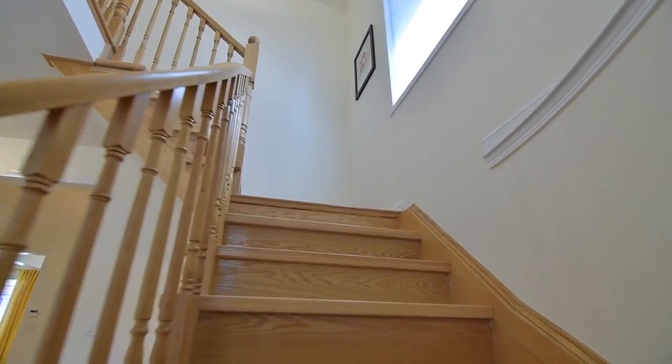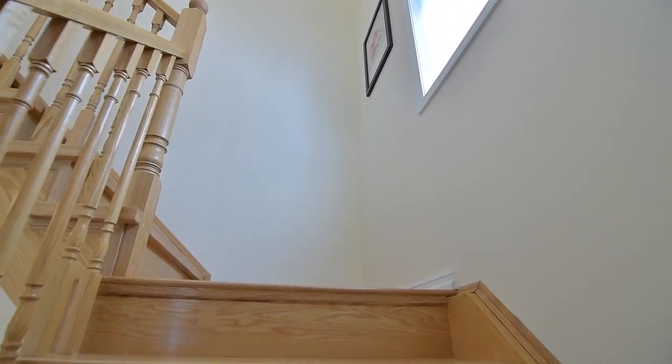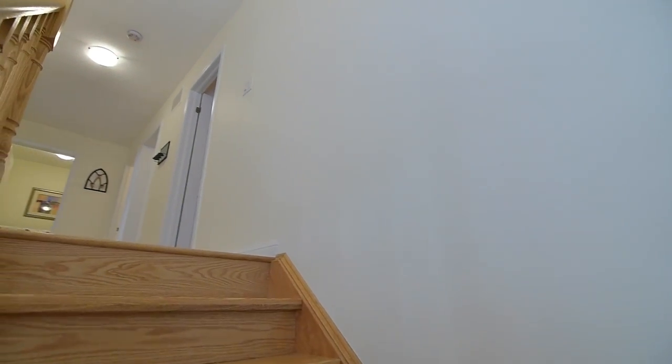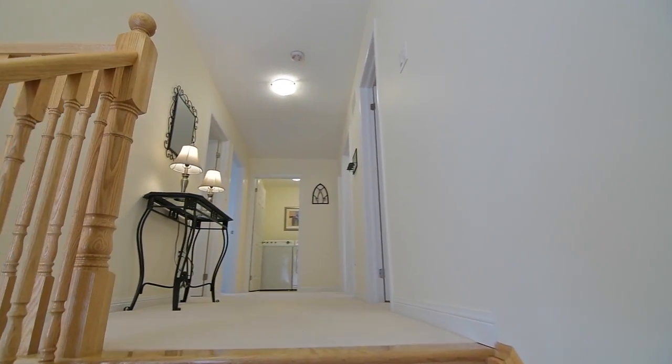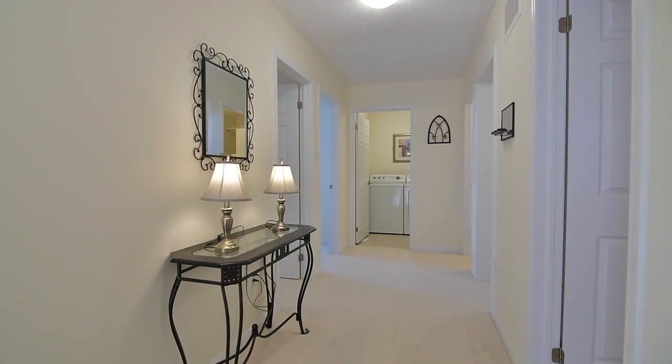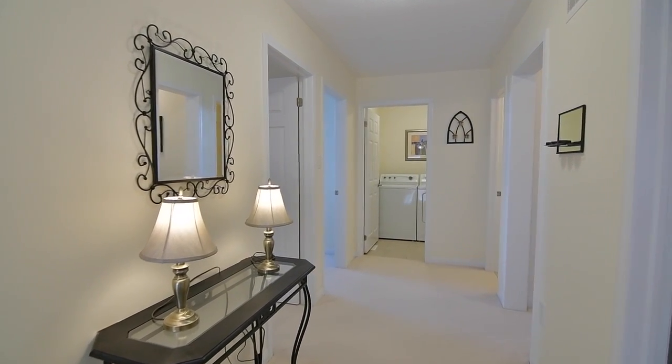A beautiful oak staircase takes you to the upper level, where a large window and an elegant ceiling light fixture bring both natural and ambient light to the upper landing. This level is finished with soft broadloom throughout and features three spacious secondary bedrooms.